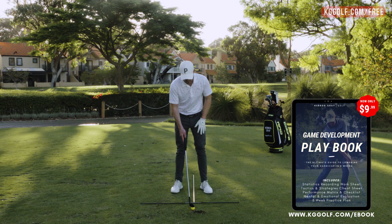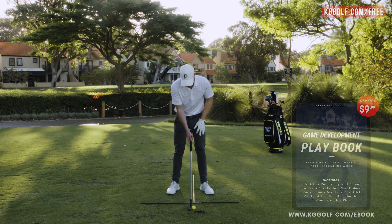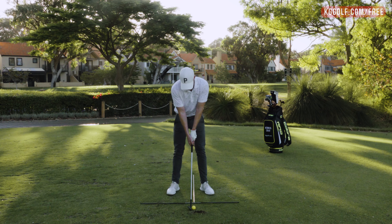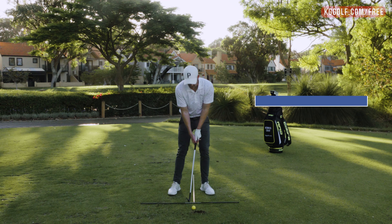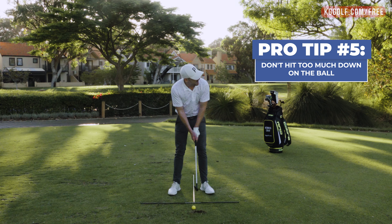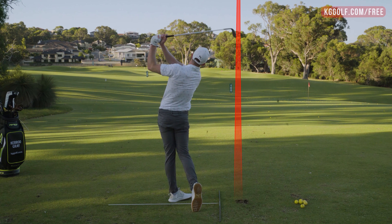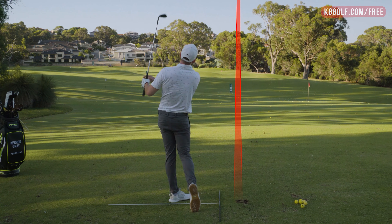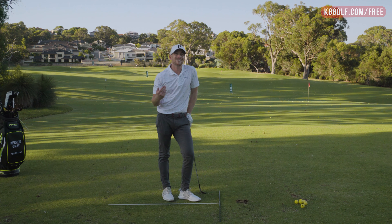So when I set up to this next shot, I'm going to go through the full process. I'm not aiming for the pin — I'm aiming for the center of the green. I'm going to make sure my ball position isn't too far back, it's more towards the center. I'm going to lean a little onto my left side, and make sure I'm not trying to hit too much down on it. The combination of all those things with the right club will ensure the ball has the best chance of heading in the right direction and landing exactly where you want.